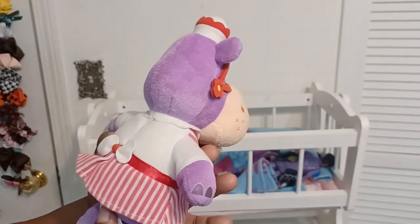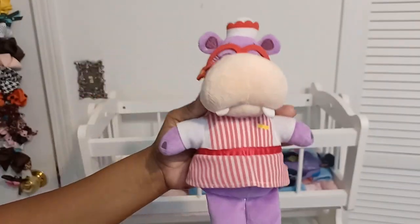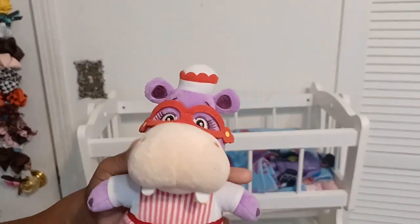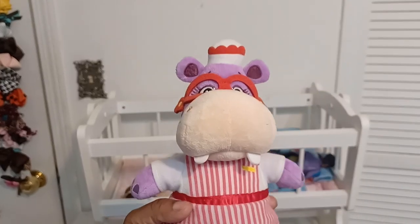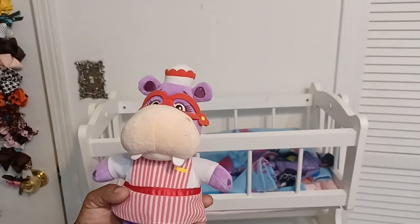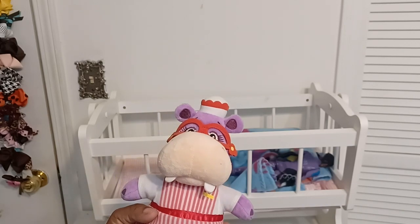Then I also got this cute little hippopotamus - I think her name was Nurse Hammy, I could be wrong. I got her because I do have some Nok Nok stuff, and just in case I want to do a photo shoot I can put her in there with one of the dolls holding her.